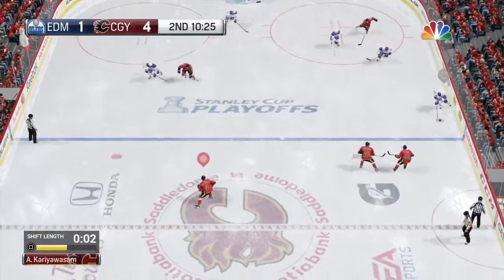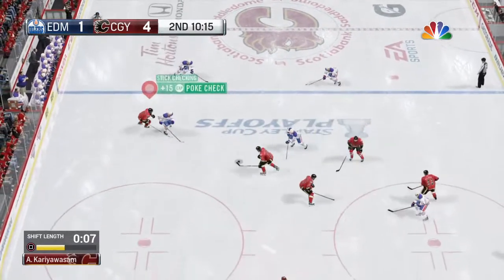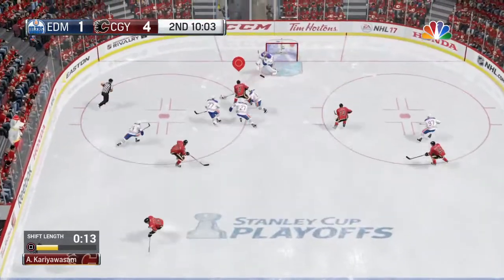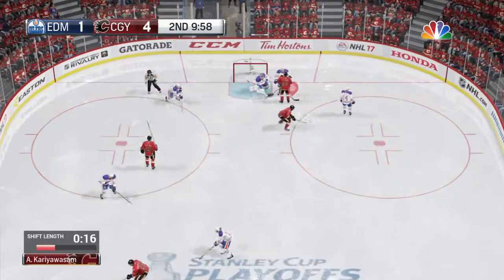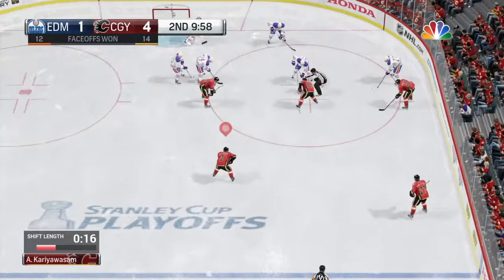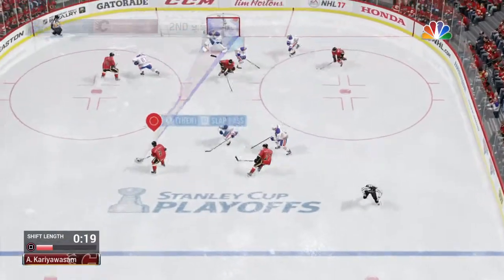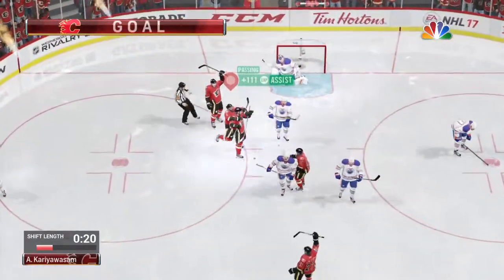Good look and a solid pass up the wing to McDavid. Nice job. Straight stand-up poke check. Calgary's in possession as they move up the wing. One-timer. Gloved. A cover — play is stopped. The Flames win the draw with a strong wrist shove. He scores! That's four straight!